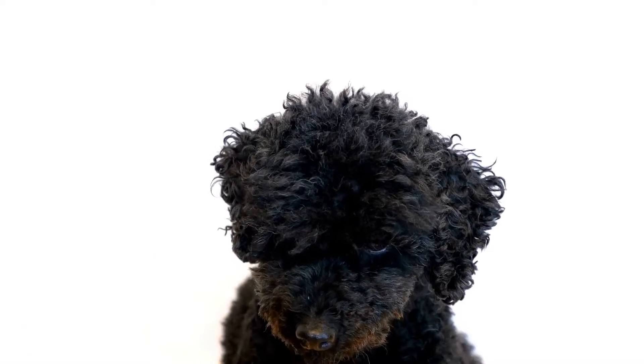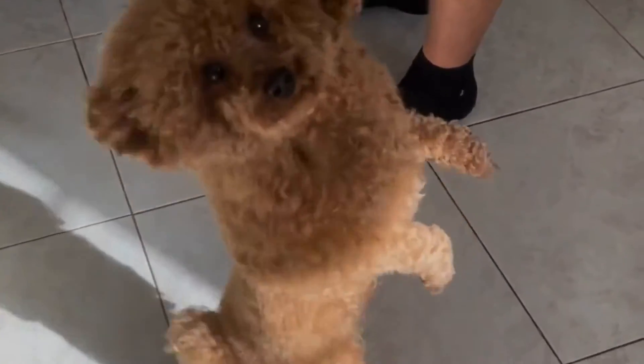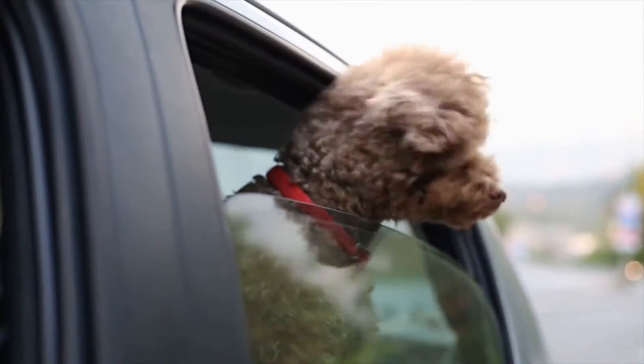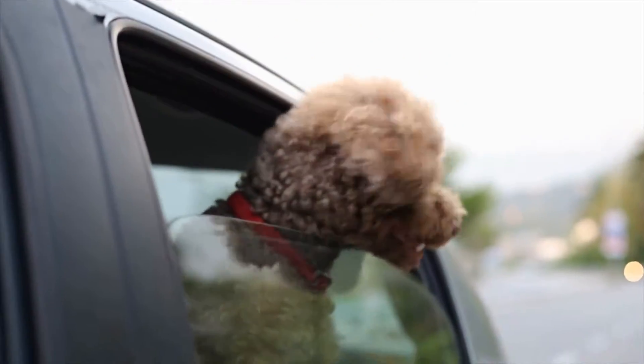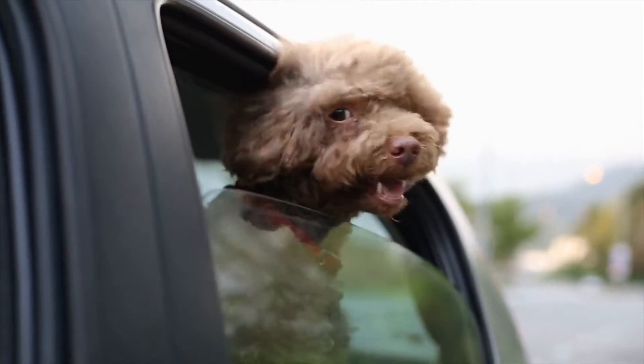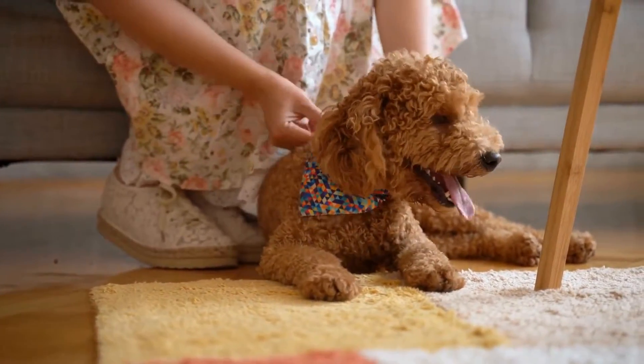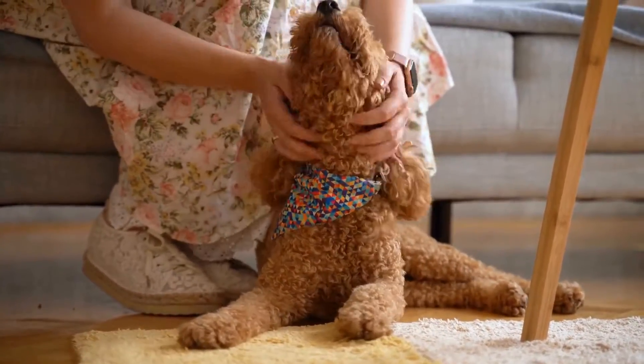If you want to reduce the amount of shedding, there are a few things you can do. First and foremost, a healthy diet is essential. Feeding your poodle with high-quality dog food that contains essential nutrients and vitamins can help maintain its coat and reduce shedding. Avoid feeding table scraps or food that contains a lot of fillers, as this can lead to excessive shedding.